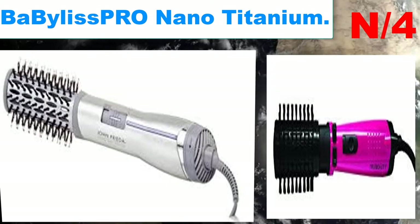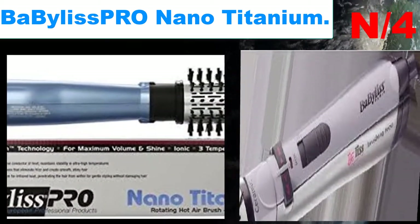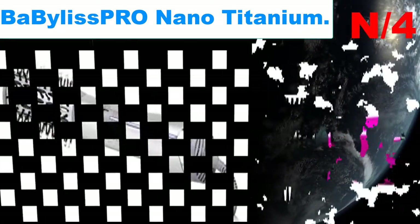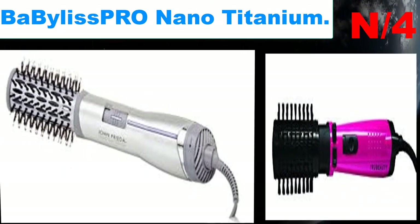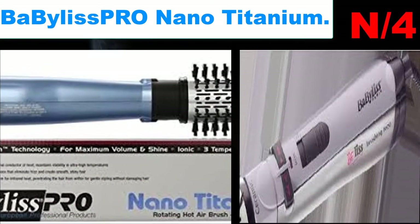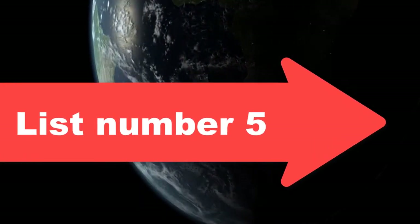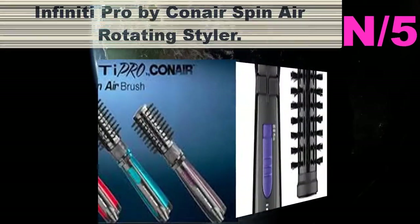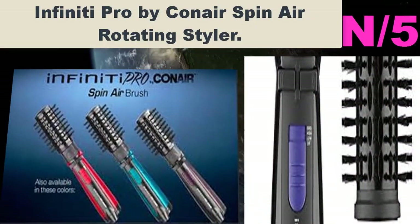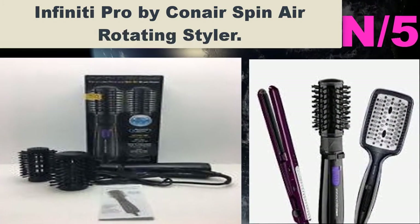Number four: BaByliss Pro nano titanium brush. User review: I love the BaByliss Pro BABNT178 nano titanium hot airbrush. Here are some important details that I think are often missed: it has a metal barrel which holds heat like a curling iron, and the barrel rotates both ways.